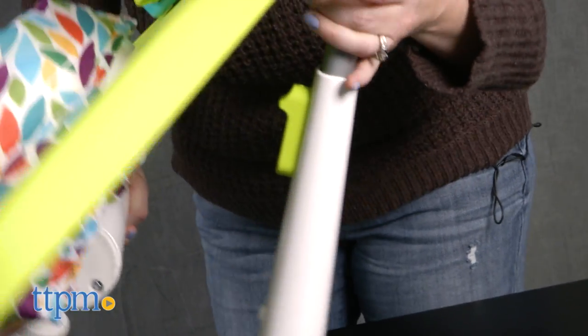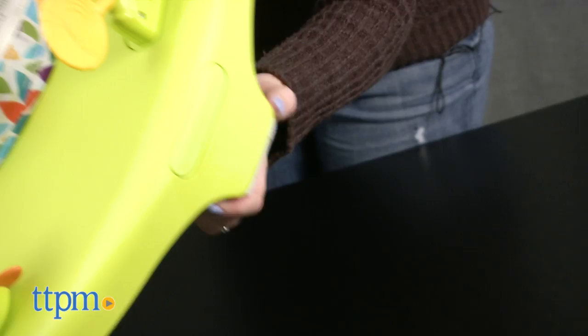It took us 10 minutes to assemble the Port-a-Play and the instructions were easy to follow, but it was a little hard to get the seat to clip in.